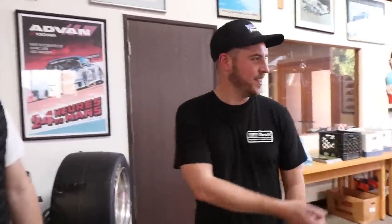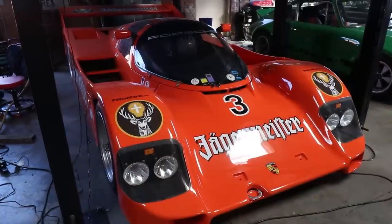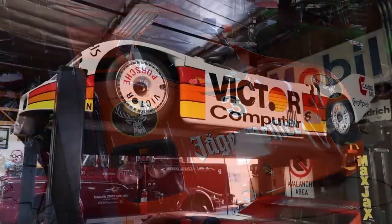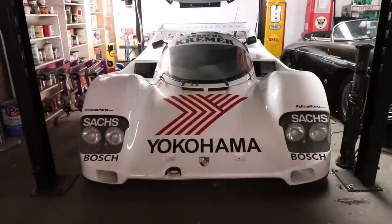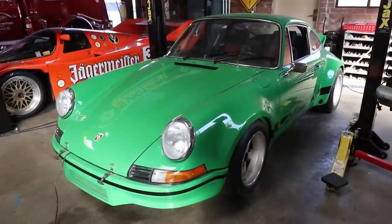This is insane. Some of these cars we have in here — a Jaeger 962 and a Victor 962. I've never seen one of those in person. It's nuts. We got another one in the corner, a tribute to an RSR — that green beast over there.